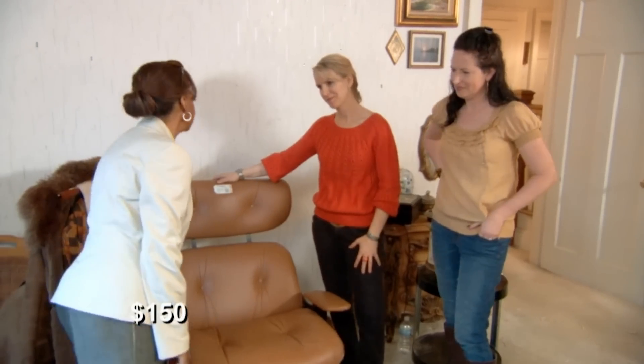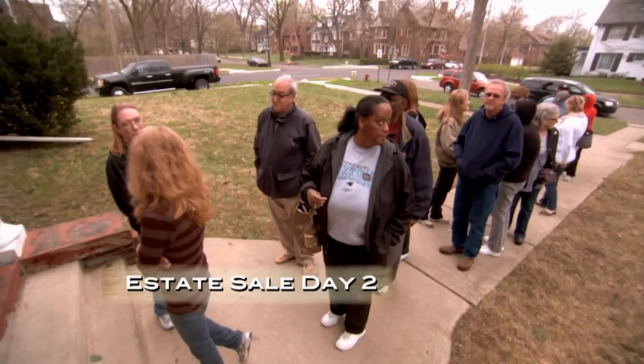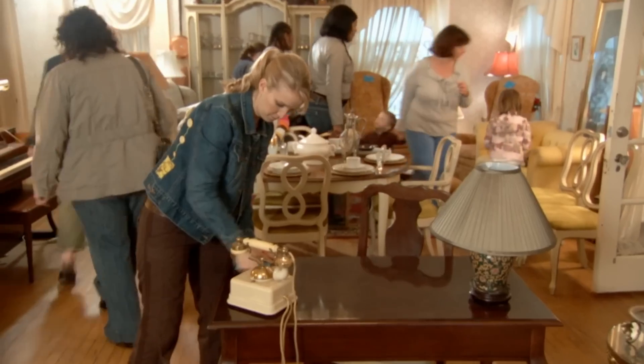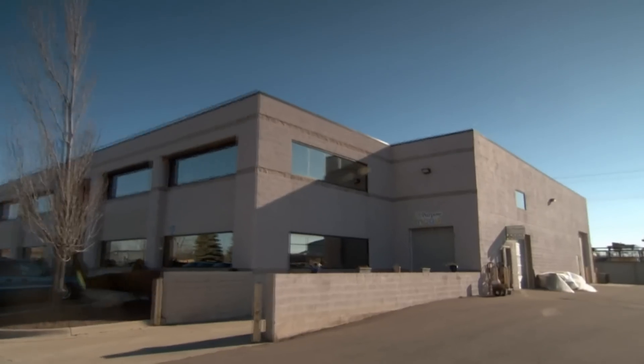Another customer asks about the bottom line and offers $150; Kari can't go that low and counters at $250. There are still a couple of hours left with a lineup outside. Kari's team has been hustling all day — moving furniture, making deals, taking care of customers. Still to sell: the Eames reproduction chair and the writer's desk.